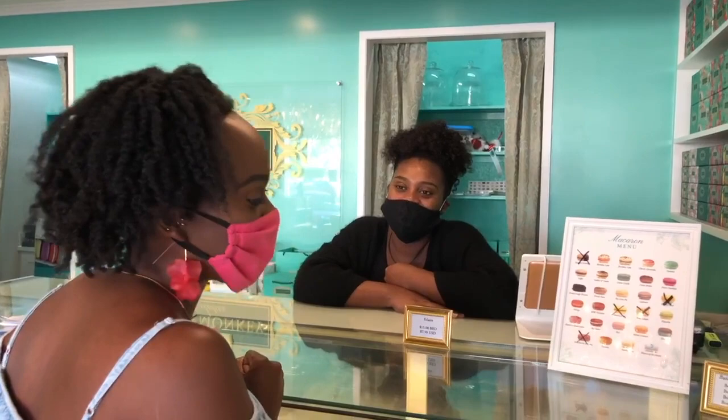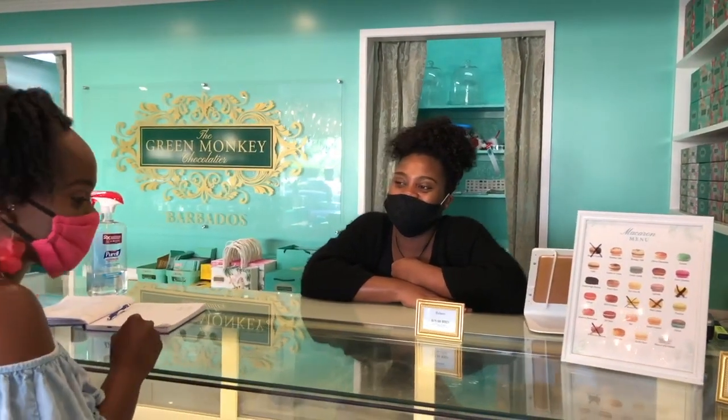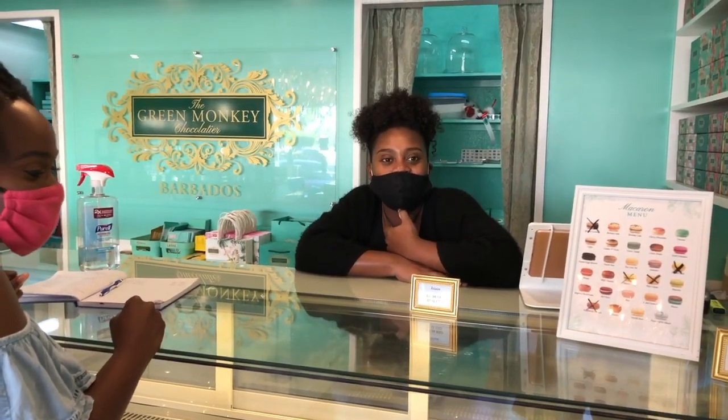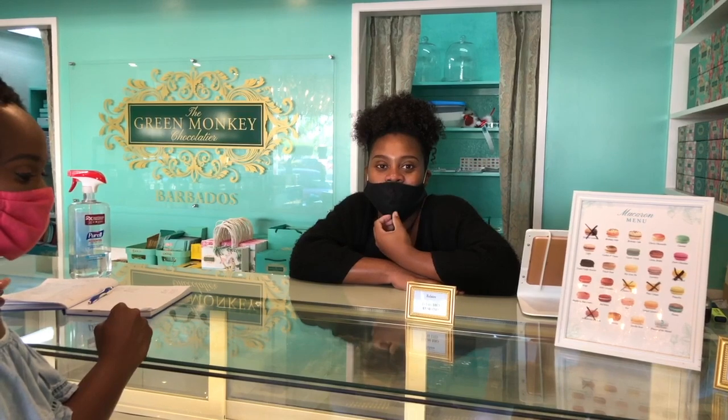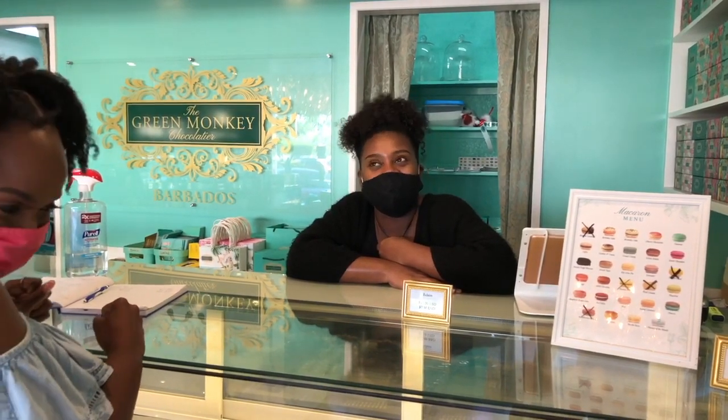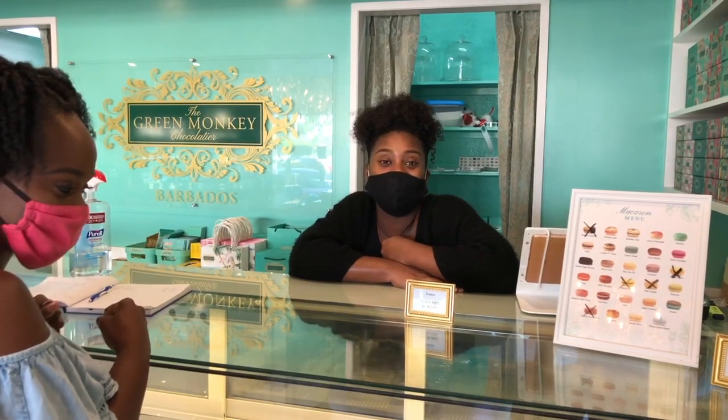So tell me — I am here for the macarons. Tell me about the macarons, Kiesha. So we always have our signature flavors that people love, but we always have a flavor of the month every single month that is new and different. For January we have a cake batter one which is very, very good — it's similar to birthday cake but much, much better.